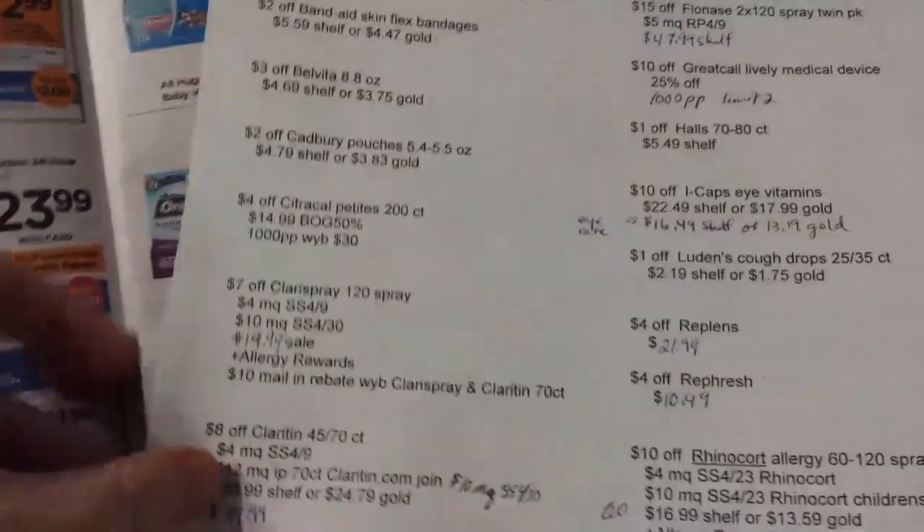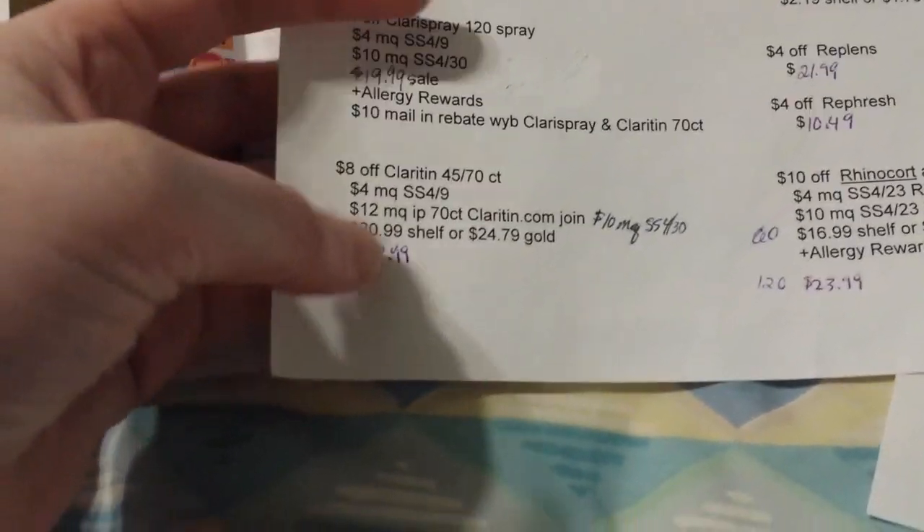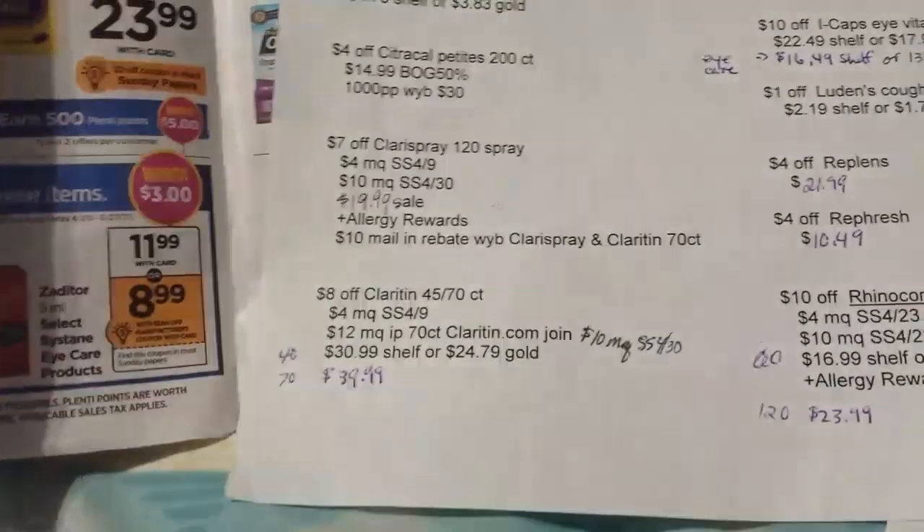I kind of do and I kind of don't want to buy those — I'm not sure if I'll do that deal. But if you had a plenty partner offer to get 700 points back it would really make it a great deal.